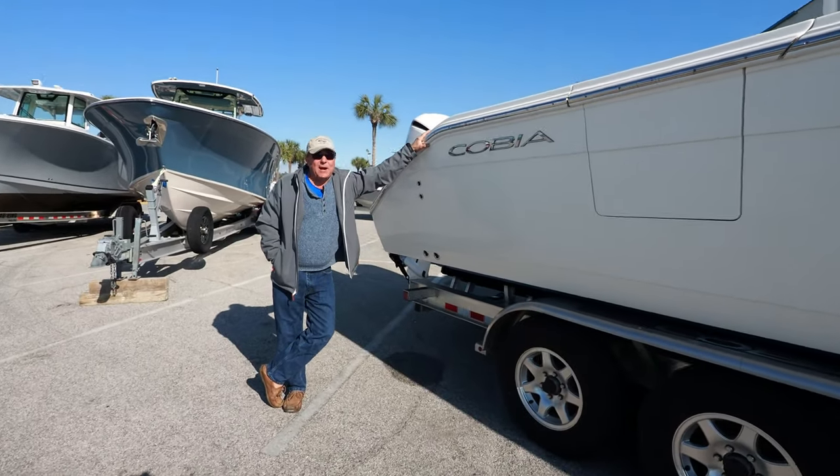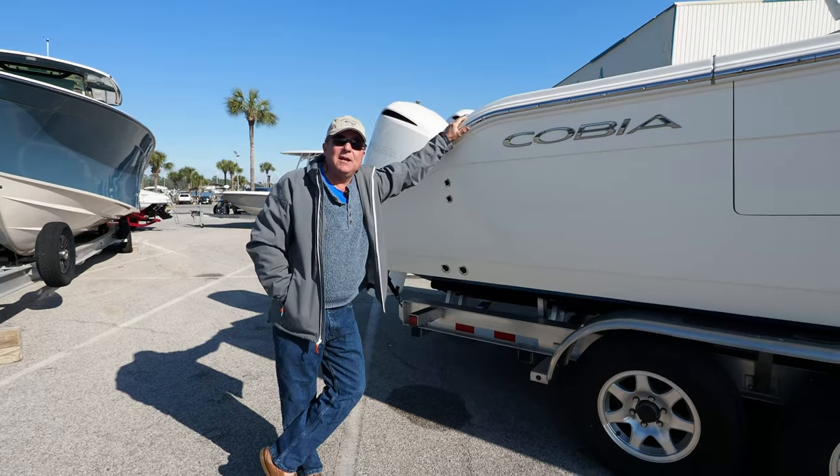So come see this super low hour trade-in at MarineMax Panama City Beach. Tell them Todd sent you.